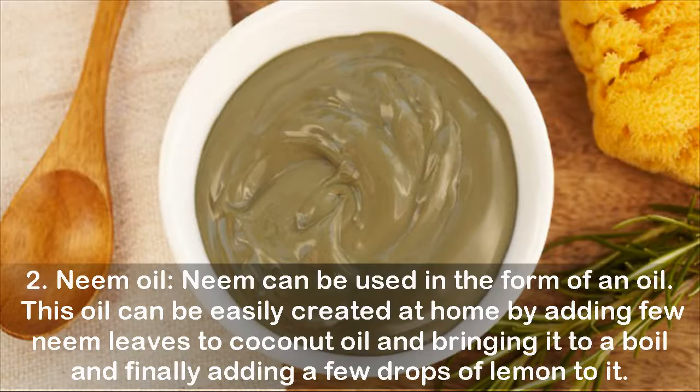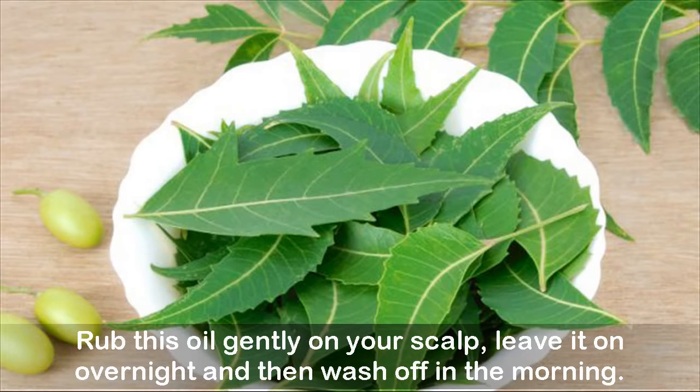2. Neem oil. Neem can be used in the form of an oil. This oil can be easily created at home by adding a few neem leaves to coconut oil, bringing it to a boil, and finally adding a few drops of lemon to it. Rub this oil gently on your scalp, leave it on overnight, and then wash off in the morning.